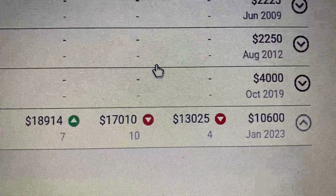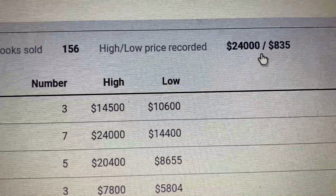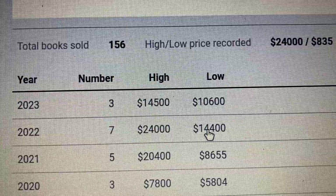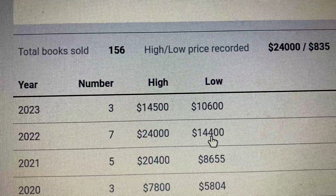But the question is, will the book keep going down? If it keeps going down, it will be a bad buy — but you don't know what's going to happen. This book sold at a high of $24,000 back in 2022 and a low of $14,400 in 2022. This is the lowest it's been since 2022.